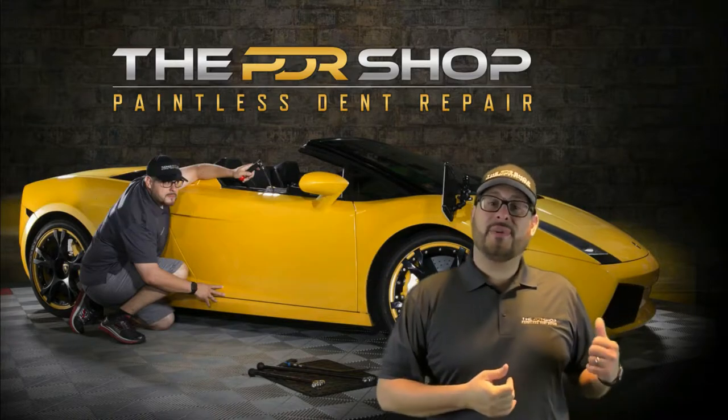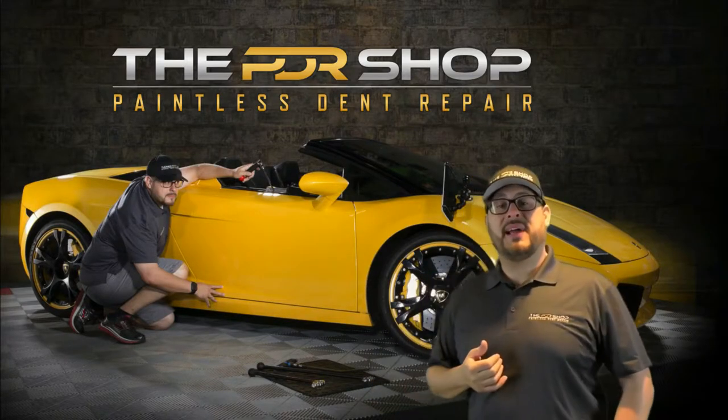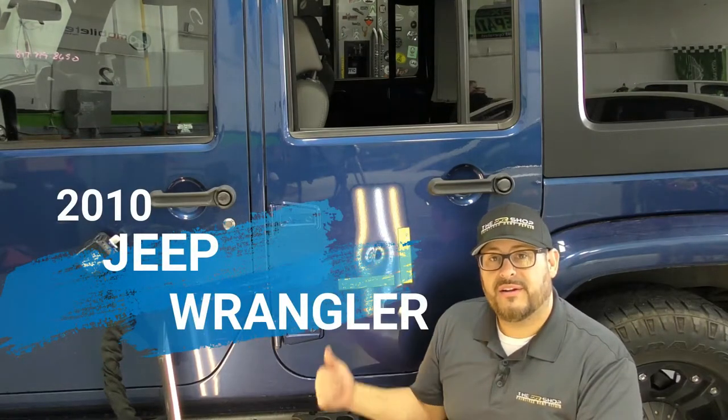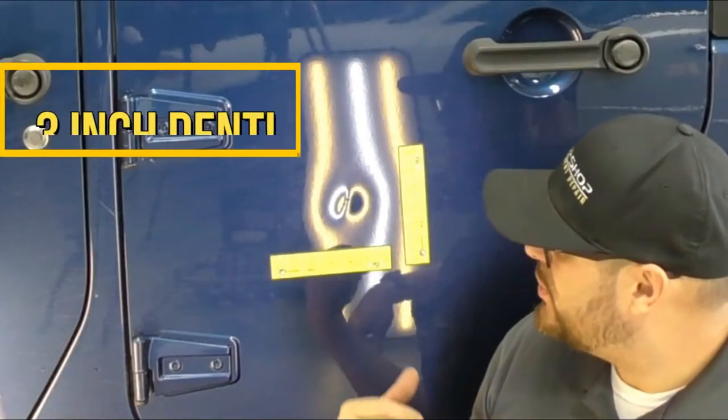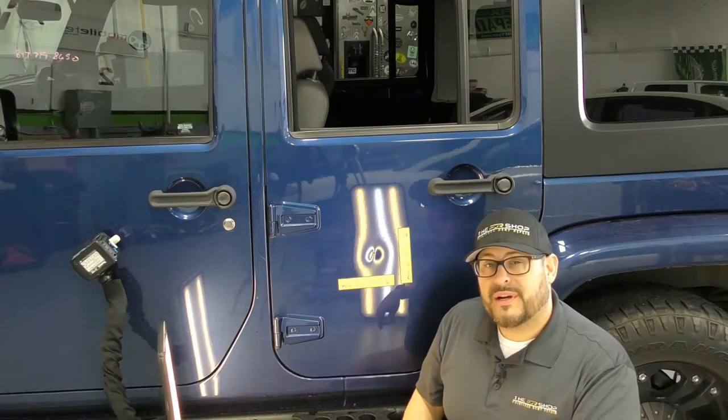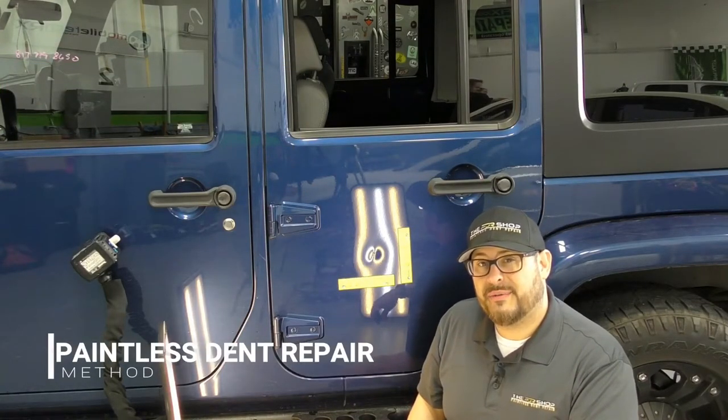Now let's take a look at a recent repair we've done using the paintless dent repair method. Today I have a 2010 Jeep Wrangler and we have a three inch door ding right in the middle of the driver's side rear door. We're gonna fix this today using the paintless dent repair method.